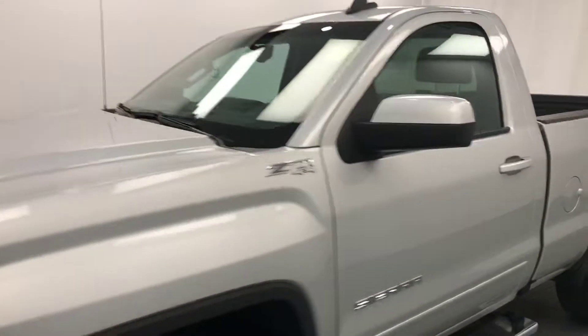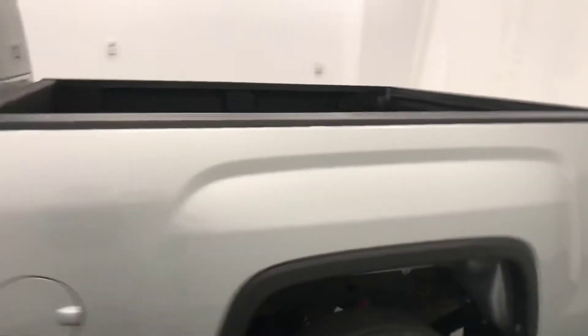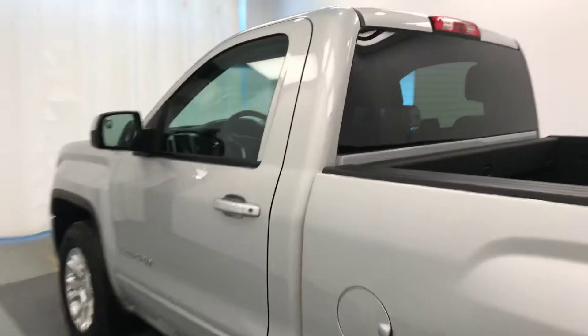Today we're viewing stock number 179877, a 2017 GMC Sierra 1500. Our exterior color is silver.